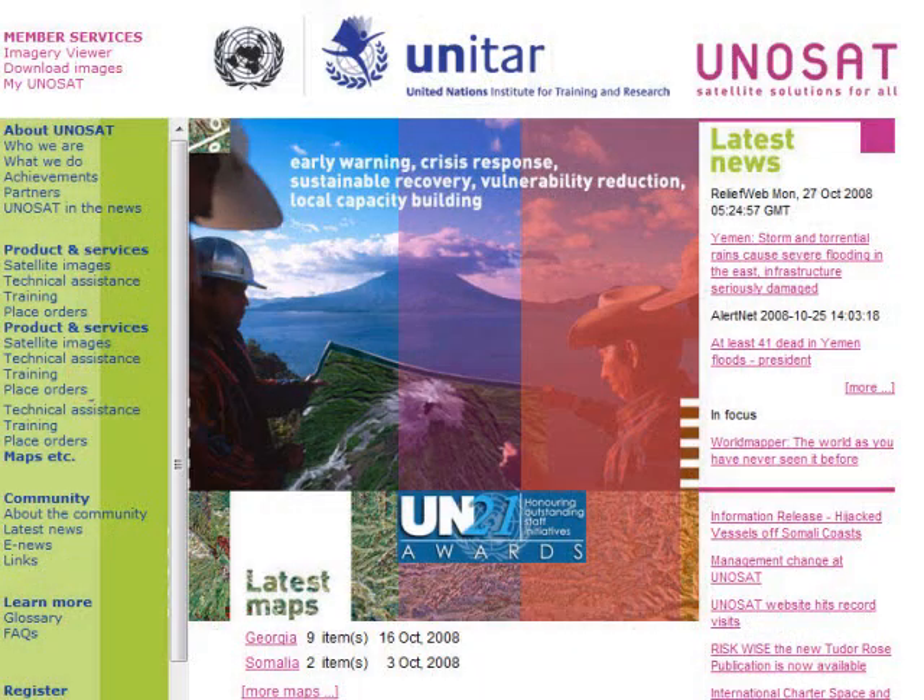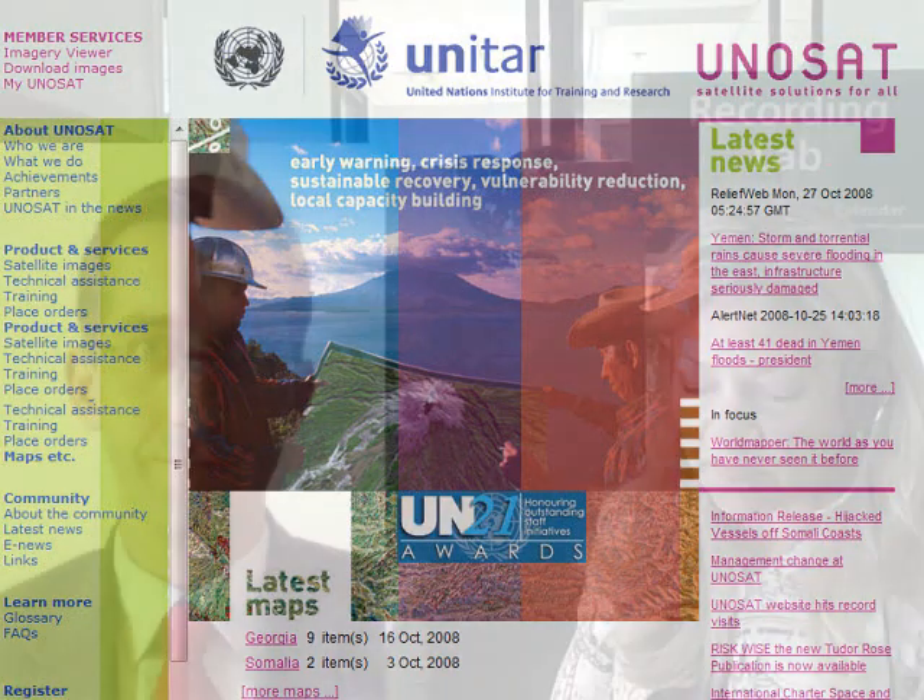UNISAT is the Operational Satellite Applications Program within UNITAR, which is the UN Institute for Training and Research, and we provide GIS and remote sensing support and analysis within the UN system and to the broader humanitarian community.